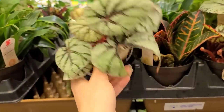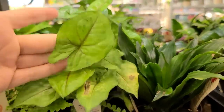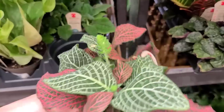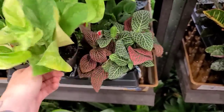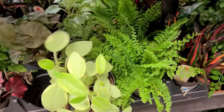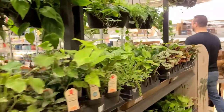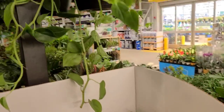They did have some cute little begonias for $7.98 — these are in slightly bigger containers. This is a rex begonia, so they definitely like higher humidity and a little bit more water, but they're just not for me — I usually kill them. I thought this fittonia basket was actually pretty cute with the mixed colors and little blooms. They also had some marble queen pothos in the mix. Some little peperomias, lemon button ferns are really adorable.